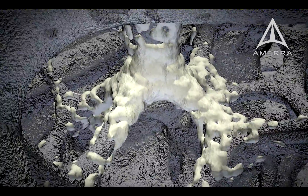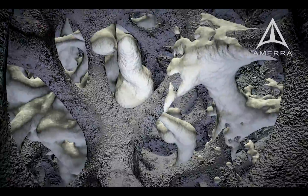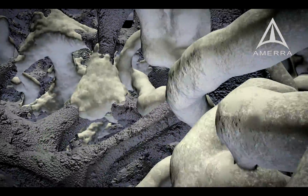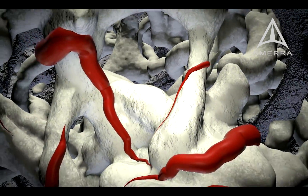The large, interconnected pores of the Tessera structure permit bone growth into the structure and are in the same range recommended to support vascularization. This is key to sustaining live bone within the structure.